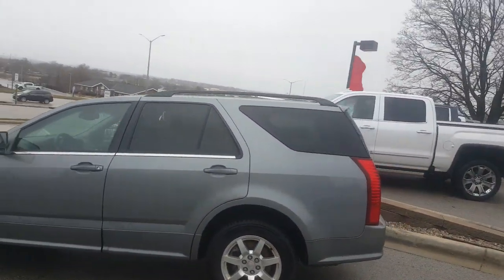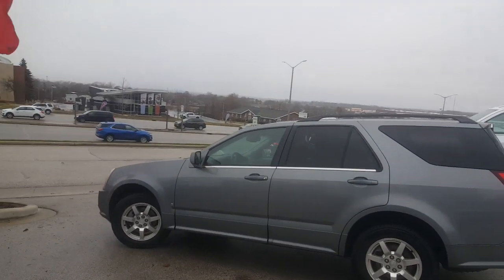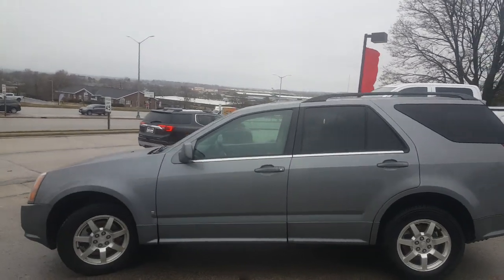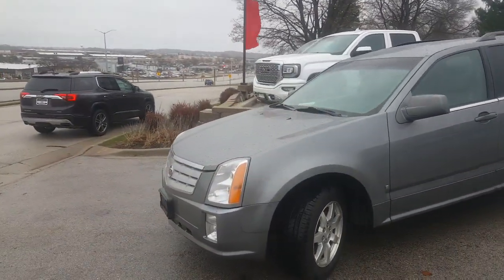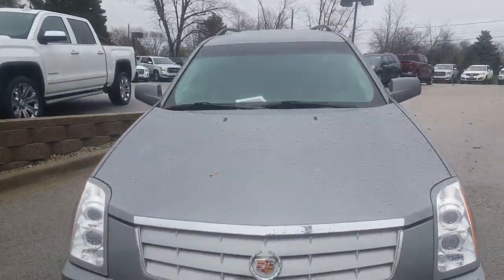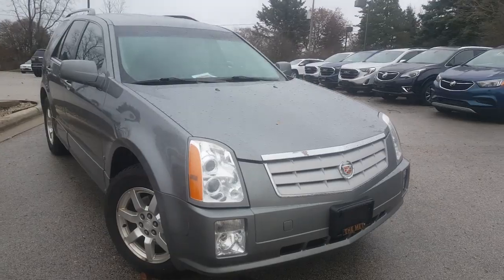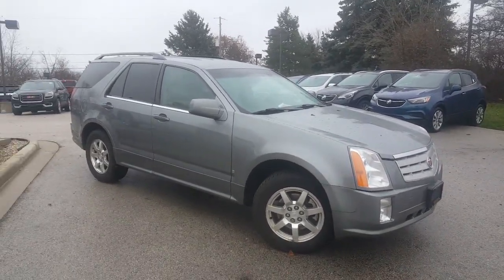I don't think this vehicle is going to last too long in this condition at that price. It's Black Friday — take advantage of the deal. Give Luke a call at 262-409-2600 and he'll schedule a time for you to test drive this vehicle. Thank you very much for watching this video. Talk to you soon. Bye-bye now.